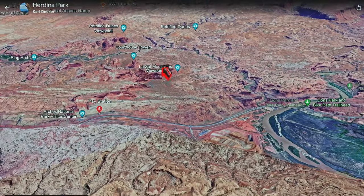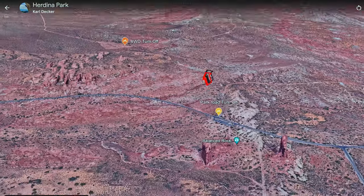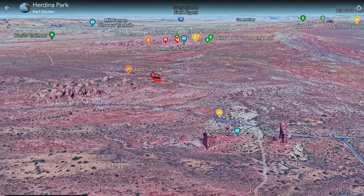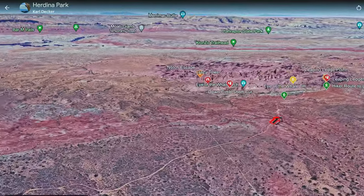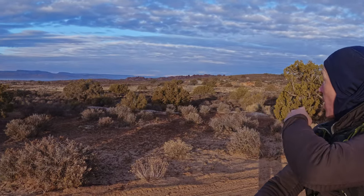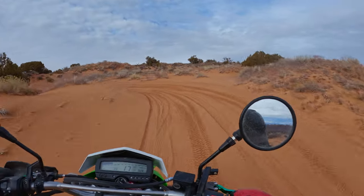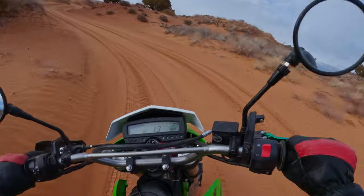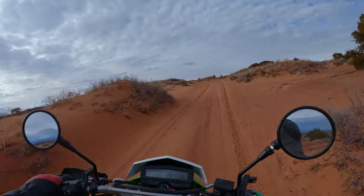Hey, good morning! We are here in Arches National Park and today we are going to be checking out Erdina Park. That is an off-road destination, a little bit out of the way, quite a rough four-wheel-drive road — although not very long off the main park road. We are heading to that huge outcropping of rocks and exploring a couple of beautiful arches including Leaping Arch, Whale's Eye, and an incredible maze akin to the Fiery Furnace.